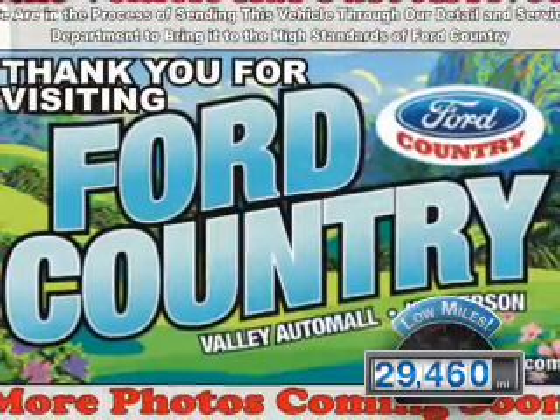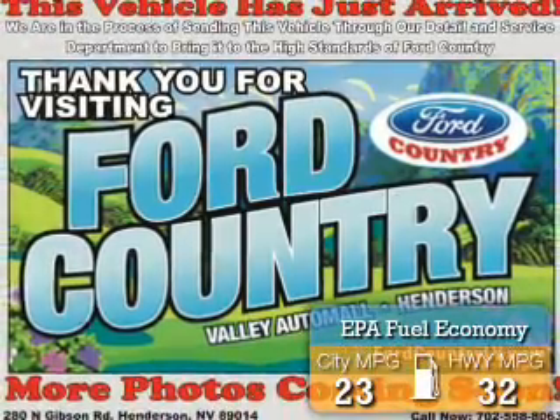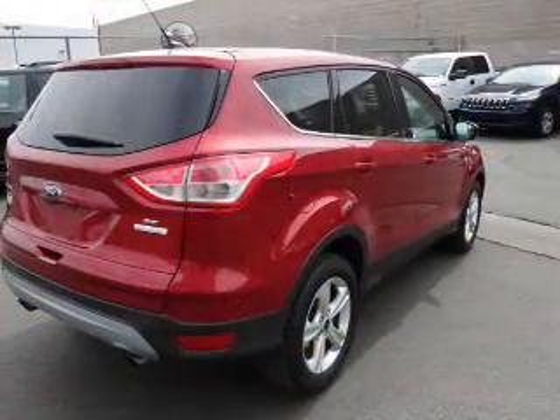With fewer than 30,000 miles, this vehicle has a long road ahead. Great fuel efficiency saves you money by requiring fewer trips to the gas station. The features include alloy rims,